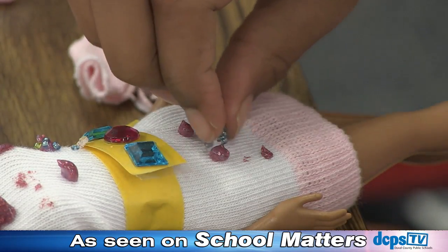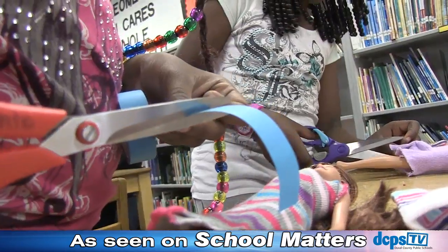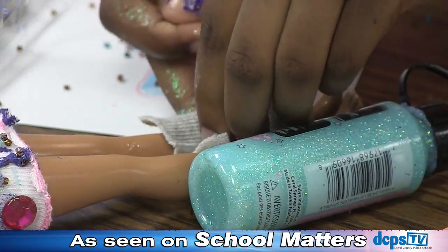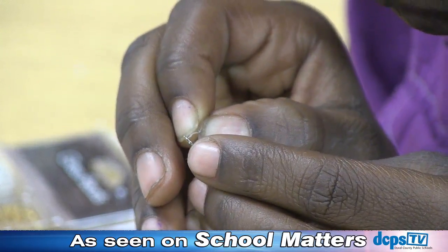These girls are learning the ins and outs of fashion thanks to the Spring Academy at West Jacksonville Elementary. The three-day academy provides an opportunity for students to learn and have fun over spring break — combining reading, math, and science with fun enrichment activities.